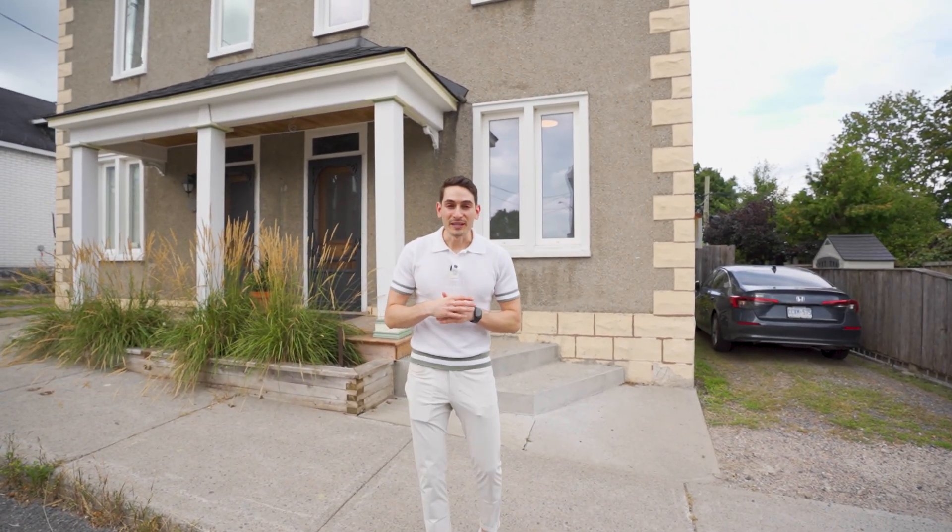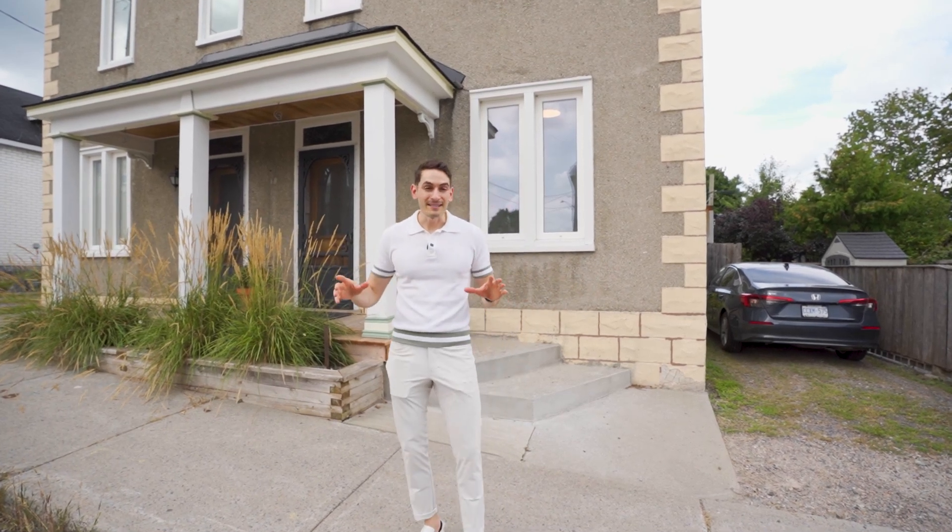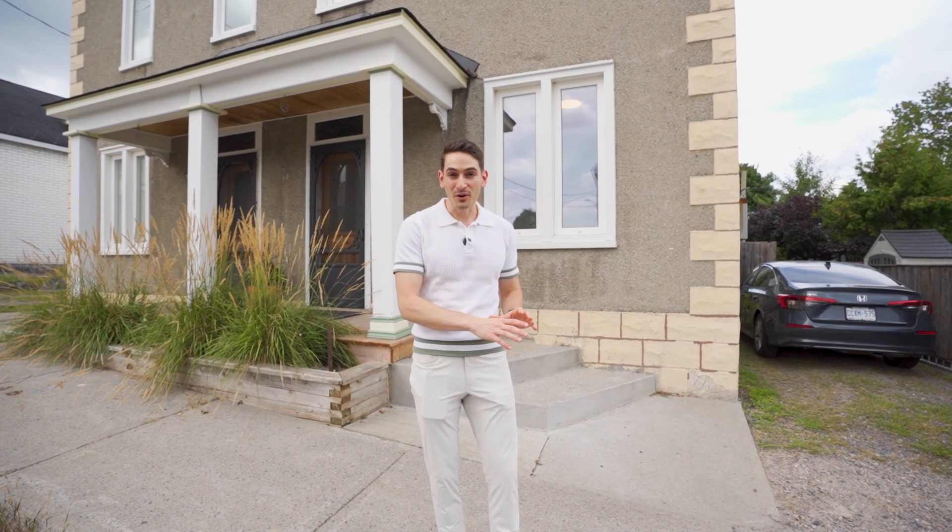Hey everyone, Shadi here with Good Story. We're sat in the backyard of a beautiful property located in Hindenburg, talking about a semi-detached legal duplex at 17 Omera Street. We're at the front of the property and as you can tell it's serene, quiet, and beautiful — super close to everything Wellington Street has to offer.